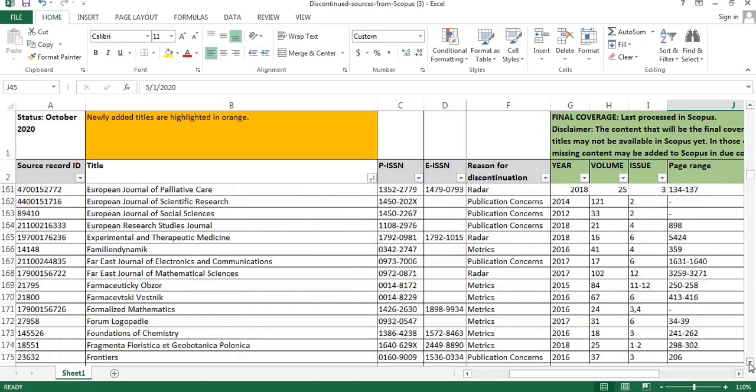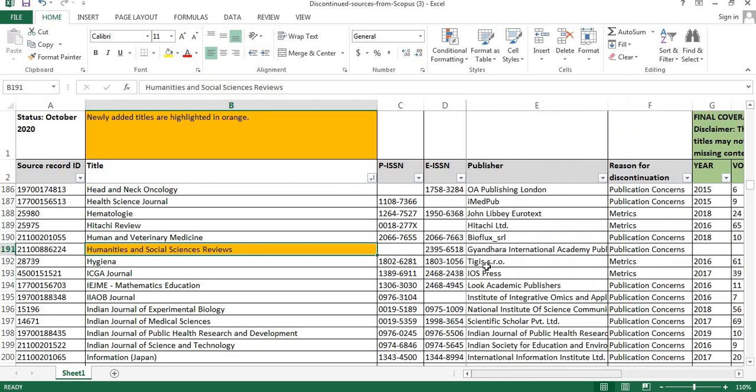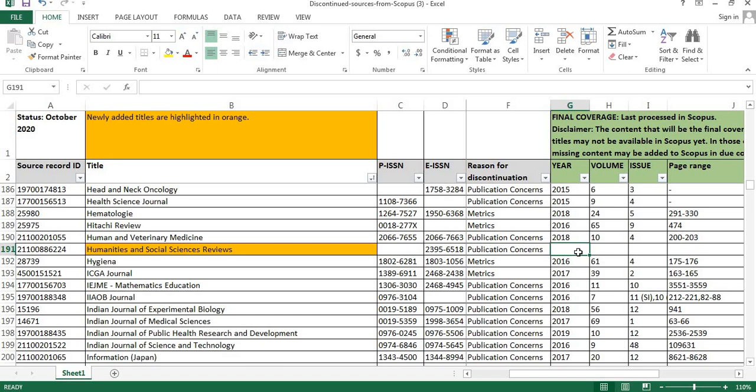The third journal — just scroll down. Here you can find: Humanities and Social Sciences Reviews. The publisher details are shown here, and the reason for discontinuation is publication concerns. The final coverage details are not given for this particular journal; if you wish to know, you would need to contact the Scopus team.